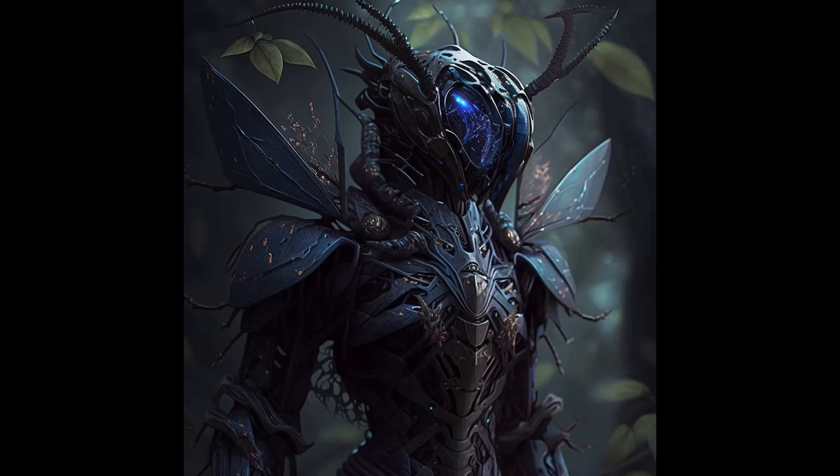Sensory perception: they have large compound eyes and multiple antennae to sense their environment. Biology: they have a complex internal anatomy with a hard exoskeleton to protect their soft body parts. Growth: exosuitians go through molting cycles to grow, replacing their exosuit as they mature. Reproduction: their reproduction process is unknown. Diet: they feed on various forms of organic matter. Habitat: they evolved in a harsh environment and their exosuit allows them to survive in similar conditions.